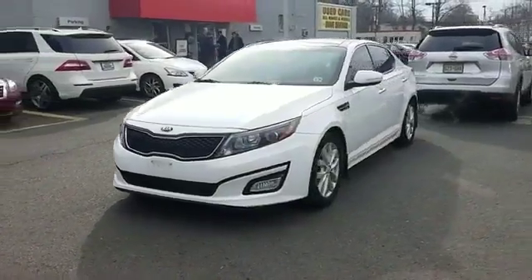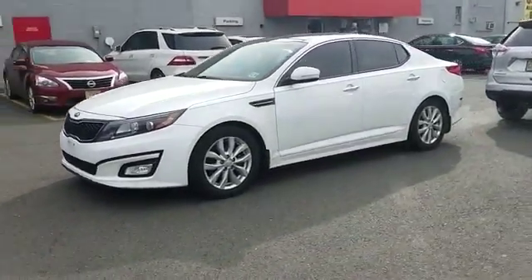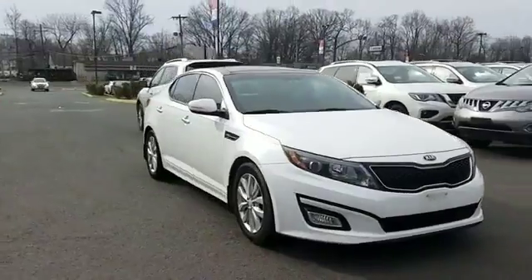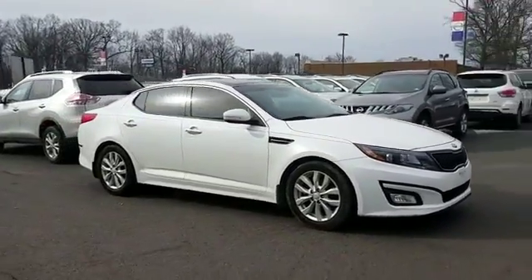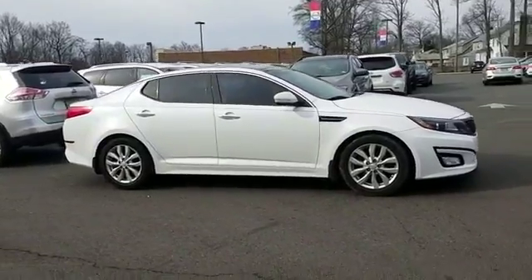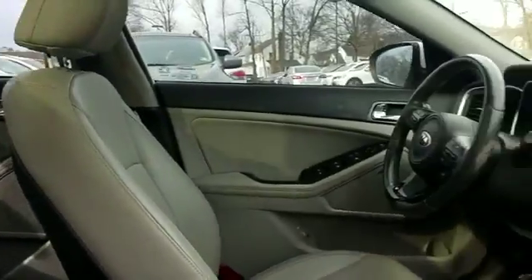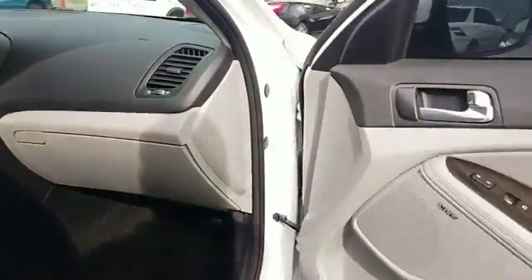2014 Kia Optima. This sedan combines safety and comfort with style and performance. It delivers power and performance along with tons of features such as side view mirrors with turn signals, satellite radio, multi-zone air conditioning, and heated side view mirrors.